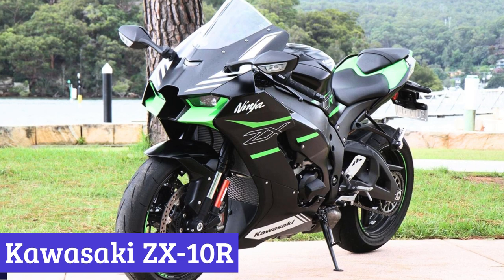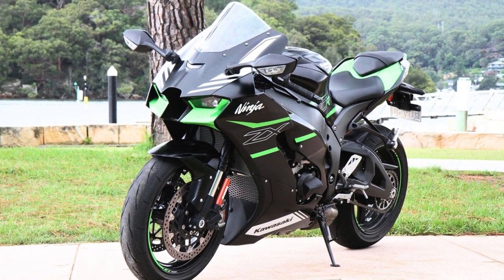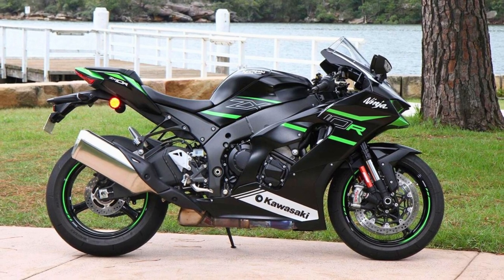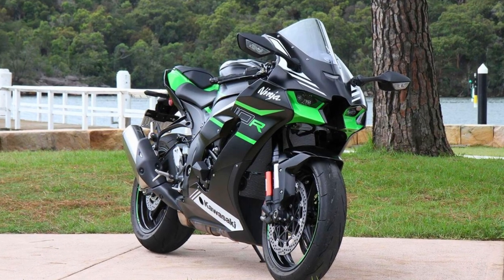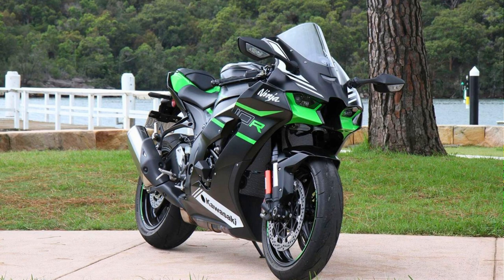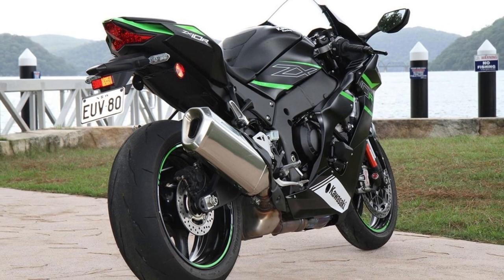Number 3: Kawasaki ZX-10R. The Kawasaki ZX-10R is where futuristic technology meets a ferocious four-cylinder engine, ready to take you from zero to blur in a mere 2.8 seconds. With a 998cc engine boasting a bore and stroke ready to audition for a hip-hop duo, this bike means business — and it has more electronic rider aids than a self-driving unicorn.